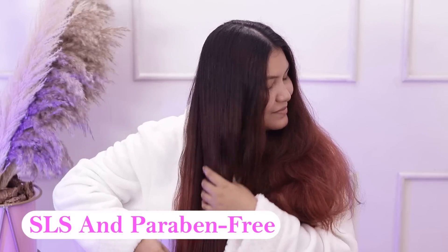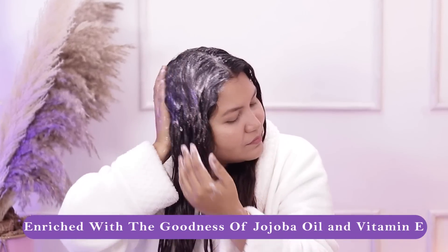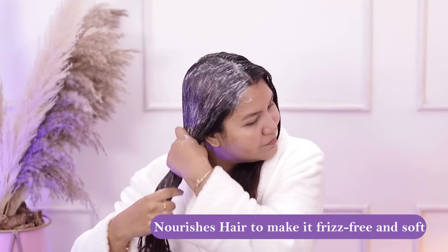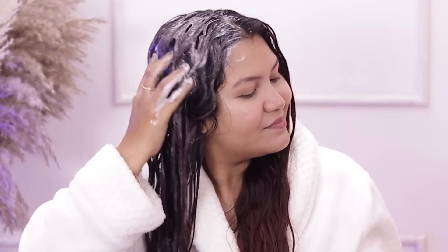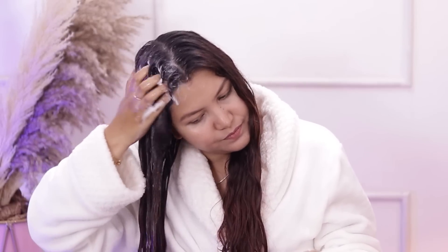The best part is this product is also SLS and paraben-free. A product is only as good as its ingredients. This shampoo and conditioner contains Jojoba oil, which is high in vitamins and minerals and acts as a natural moisturizer. It strengthens and nourishes the hair while adding shine. There is also Vitamin E, which hydrates and rejuvenates a dry and flaky scalp, increases elasticity and shine, and encourages hair growth.